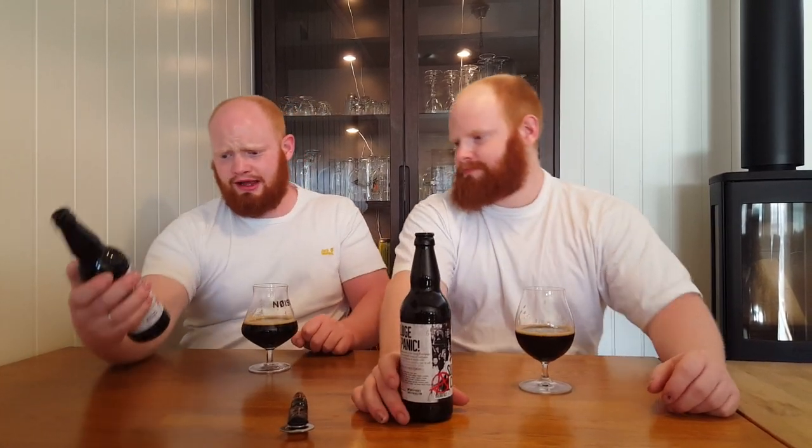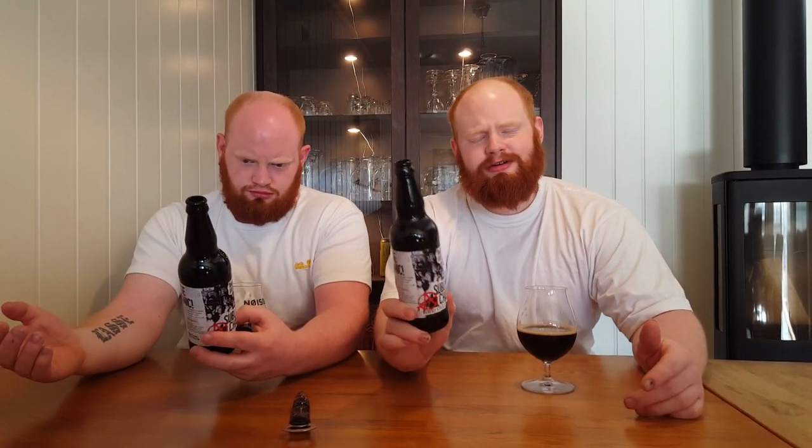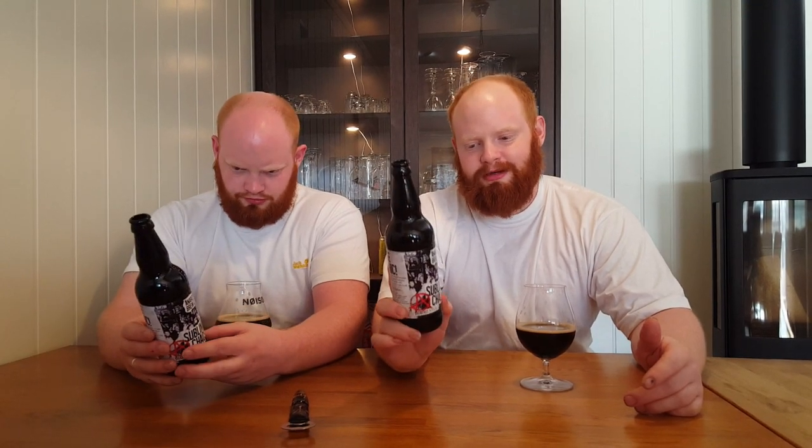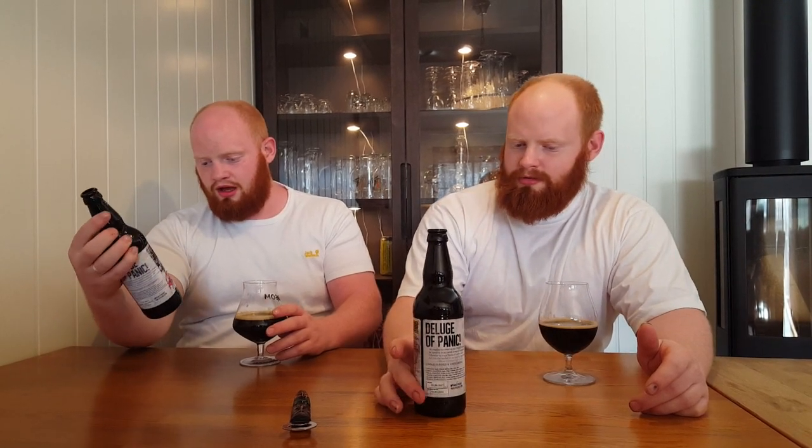So we didn't say what the brewery was — it's Anarchy Brew Company. This was one of the best in its style in the UK and Europe in 2015. I can see why. It's really good and I would definitely try more from this company.